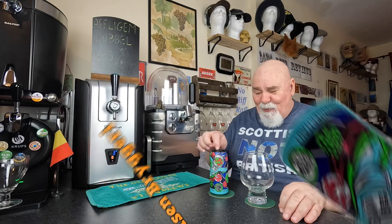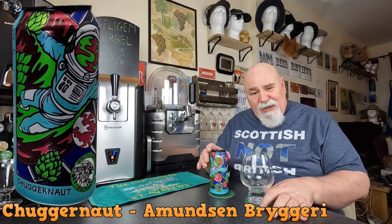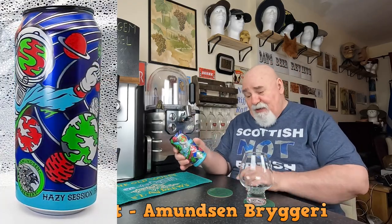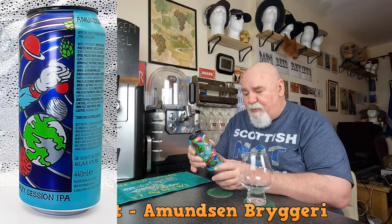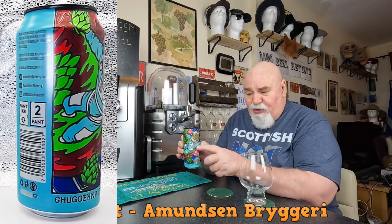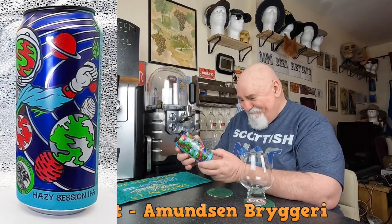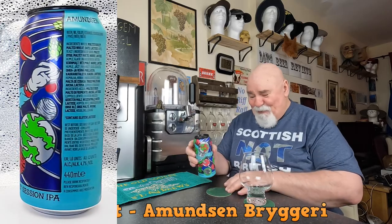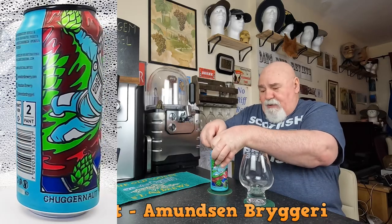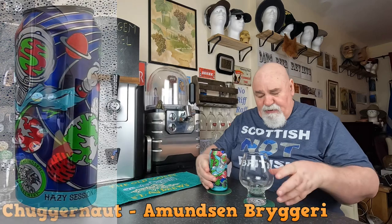Hello again, welcome back! This one is from Amundsen Brewery in Oslo, Norway, and it's called Chuggernaut — a Hazy Session IPA, a New England IPA. There's not an astronaut on the cover, it's a Chuggernaut. Wonderful can art. Let's crack it open and see what we've got, see how it flows.